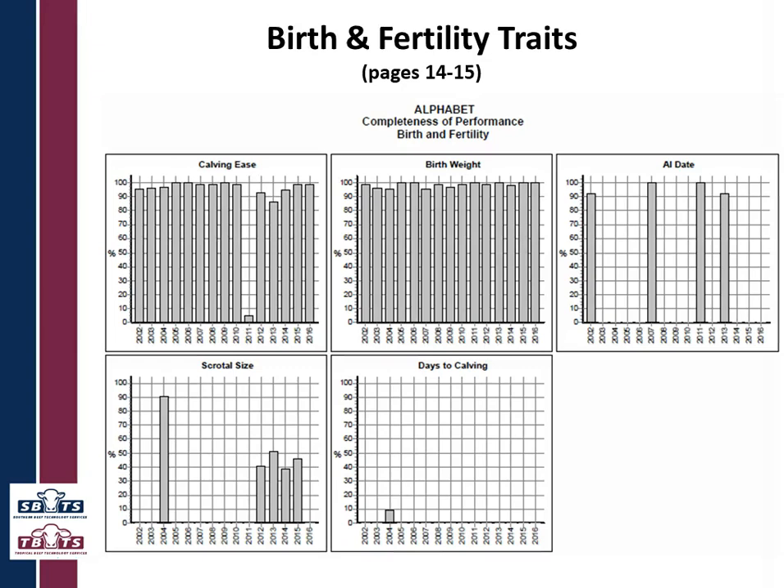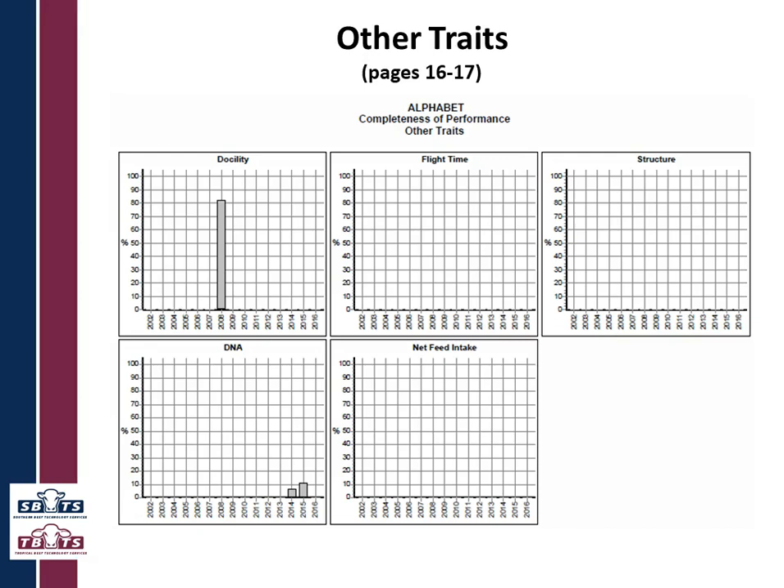Then we move on to birth and fertility traits. You can see this herd is recording calving ease most years — there is one year, 2011, where they haven't. Likewise, birth weights are missing the odd one. AI date comes back to what was mentioned earlier: this herd doesn't do AI every year so you wouldn't expect AI dates reported every year. Scrotal circumference — they're doing it more recently and did some back in 2004 but missed a number of years. Days to calving is something they're not actually recording, so they would need to look at that.